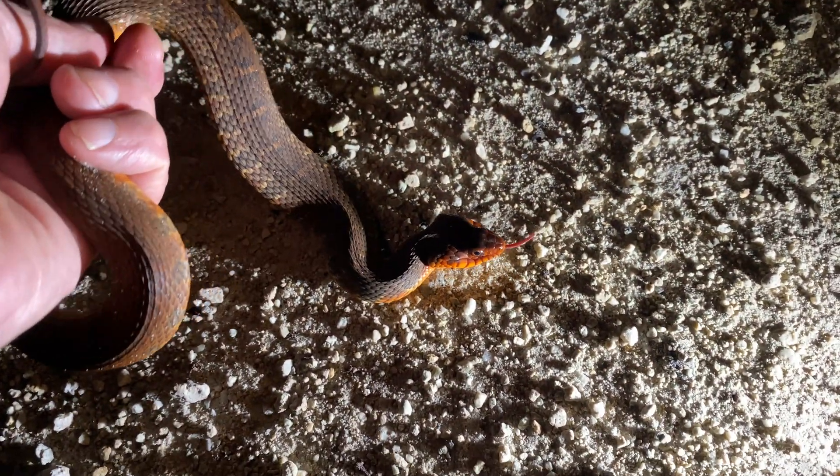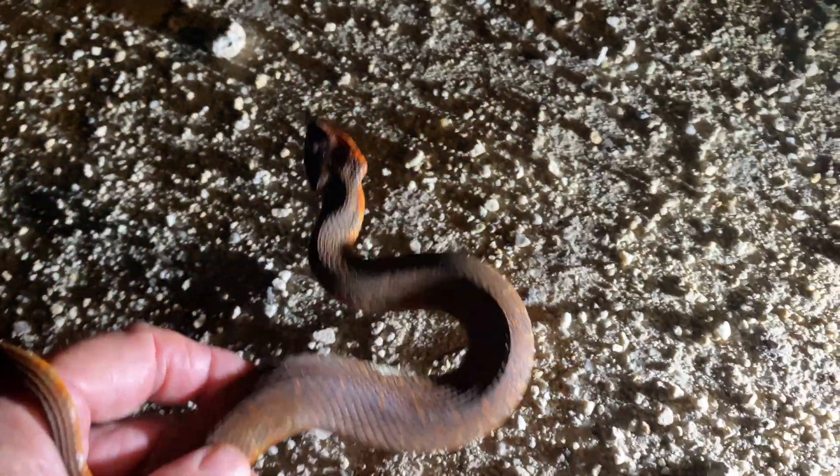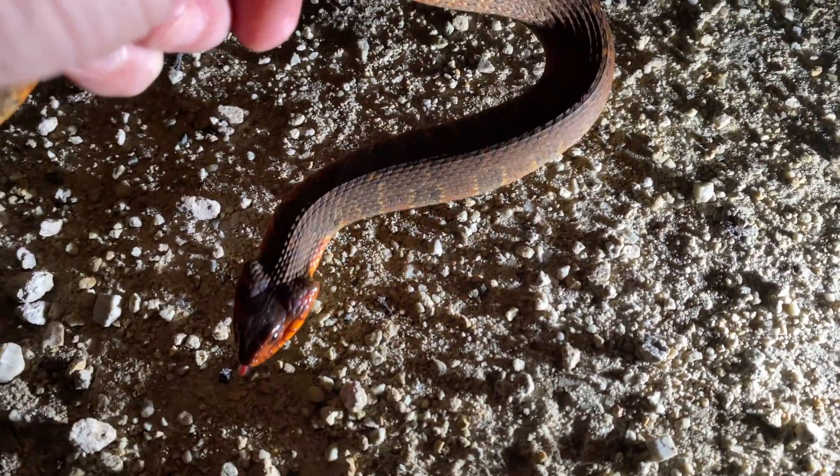That's the second big Copperhead. This is a very young red-belly or plain-belly water snake. You can see how that snake has made its head triangular — that's what they do to try to kind of fool you. But check out this beautiful belly.